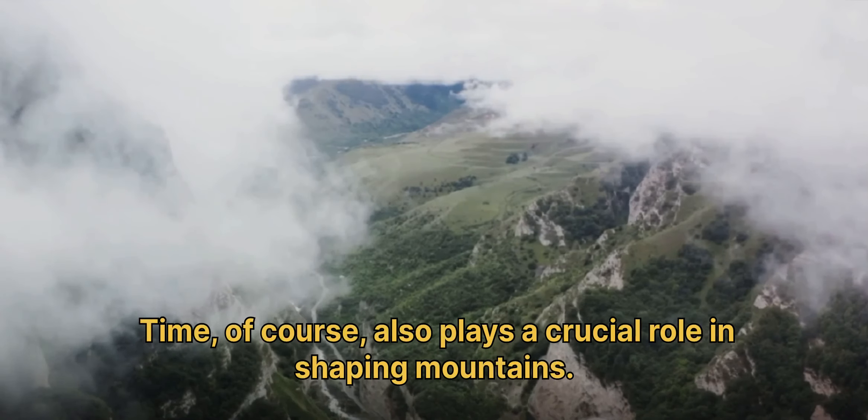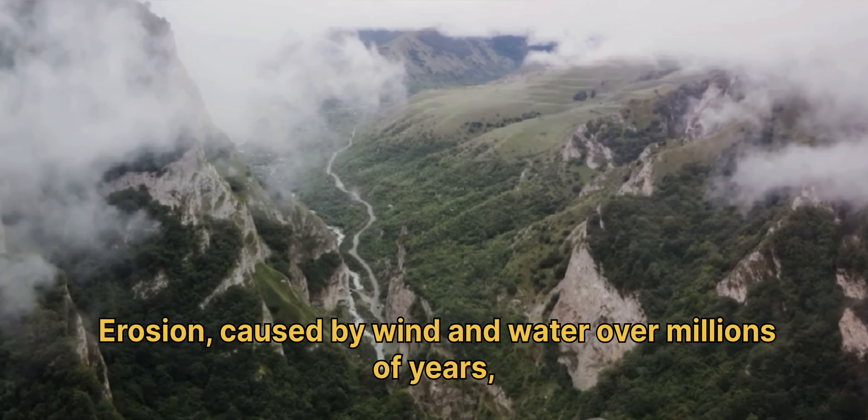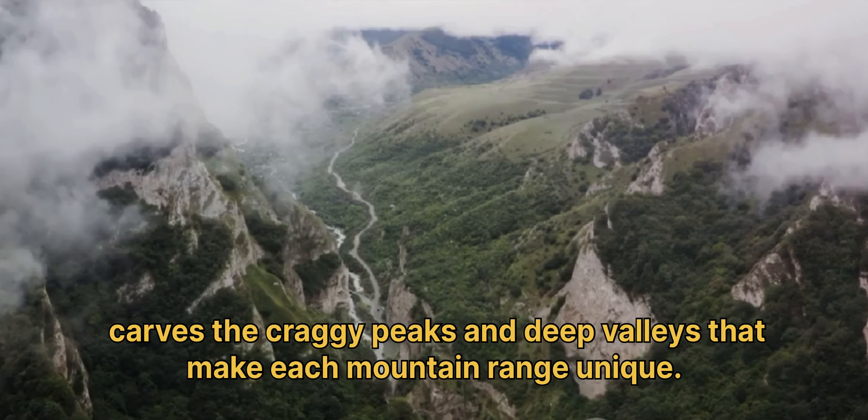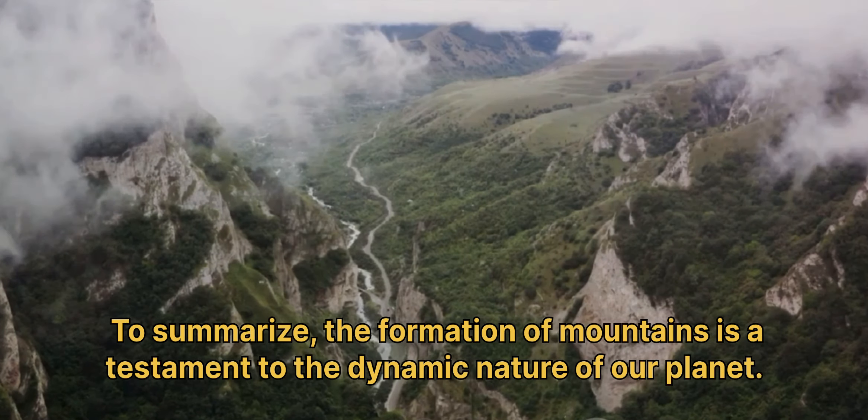Time, of course, also plays a crucial role in shaping mountains. Erosion, caused by wind and water over millions of years, carves the craggy peaks and deep valleys that make each mountain range unique.